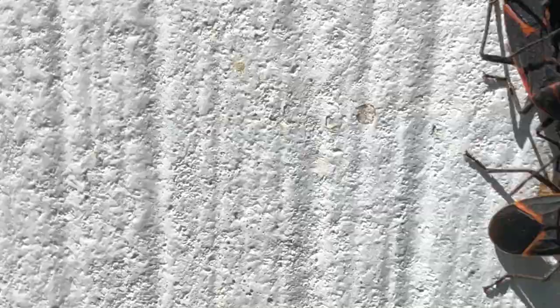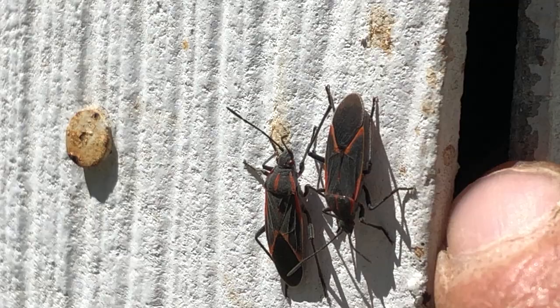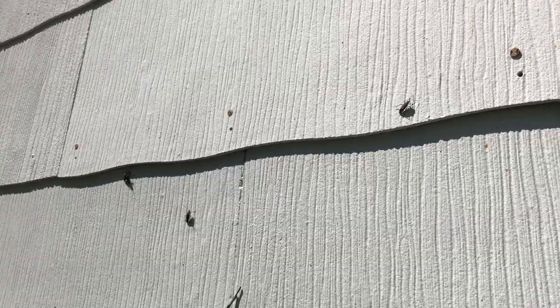I wouldn't be surprised if they were all underneath here where the siding is separating from the house. With the sun warming the side of the house, they've come out, and you can see there's some more up here. And then there's a whole bunch right there too.